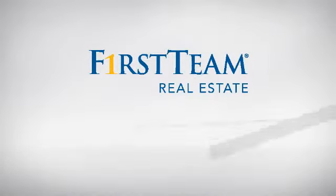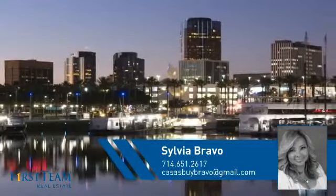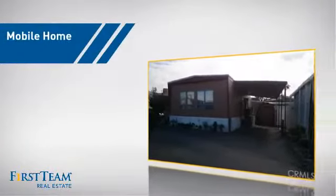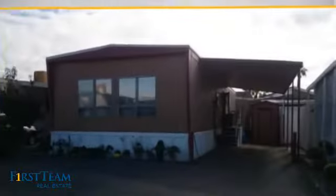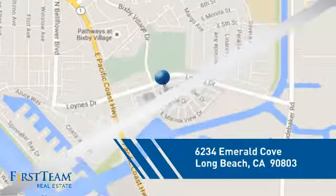At First Team Real Estate, you'll find just the right home for you. This video is brought to you by your real estate agent, Sylvia. This home is a great choice for those looking for comfort, convenience, and the privacy of their own home. And it's located in the Long Beach area.